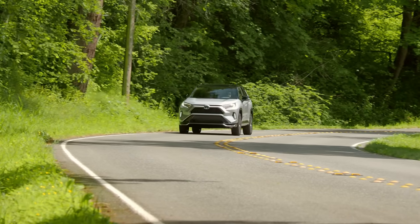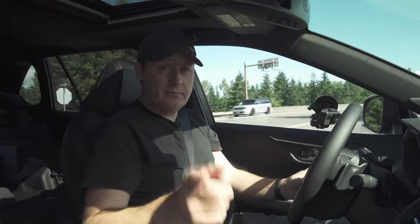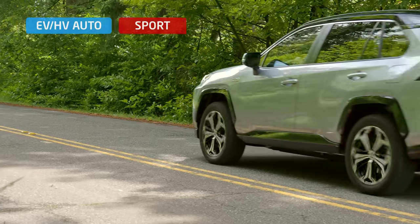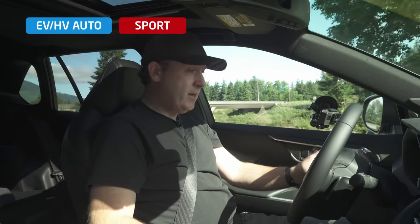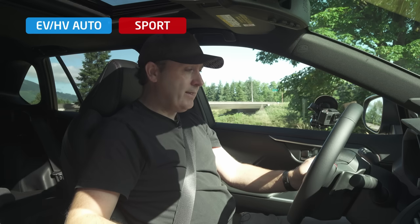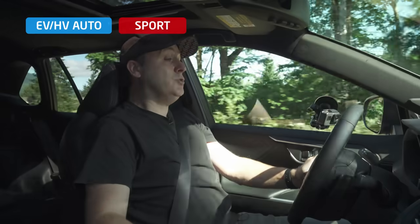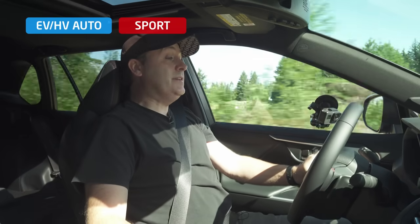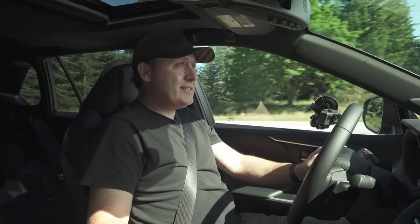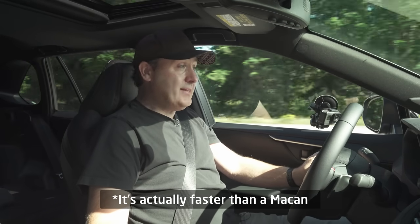Most people aren't going to take this into the mountains, but one thing they will do is 0-60 — because every stoplight is fun. We put it into sport mode in standard EV/HV mode so it'll do what it needs. Three, two, one, go. It flies through 20, 30, 40, 50, 60. Toyota says this is as fast as a Porsche Macan — yeah, they went there — and honestly, this is fast.